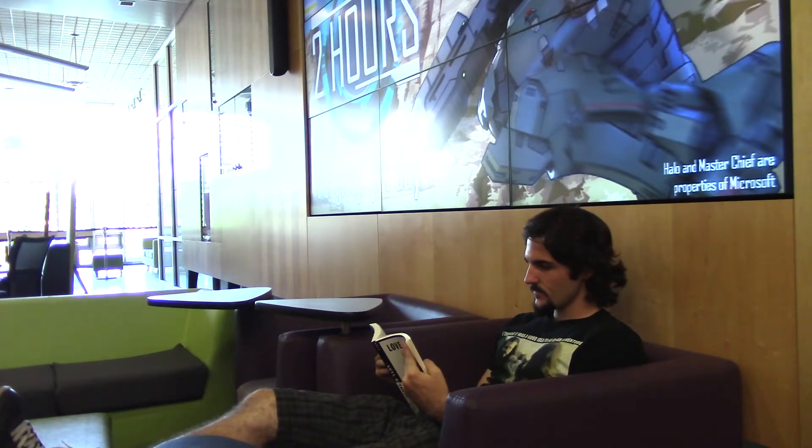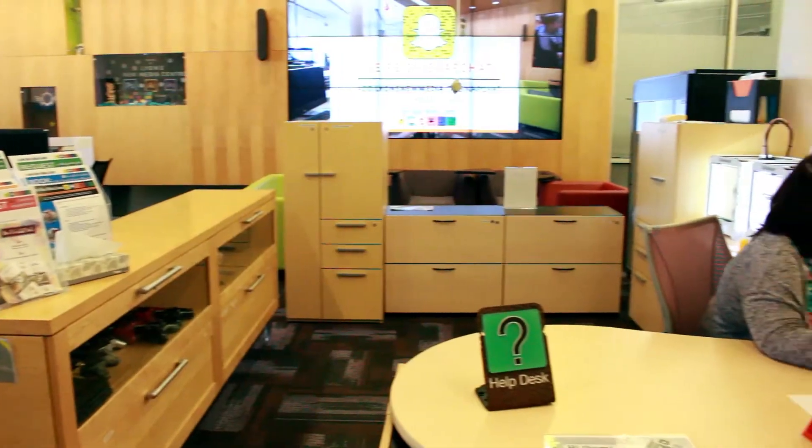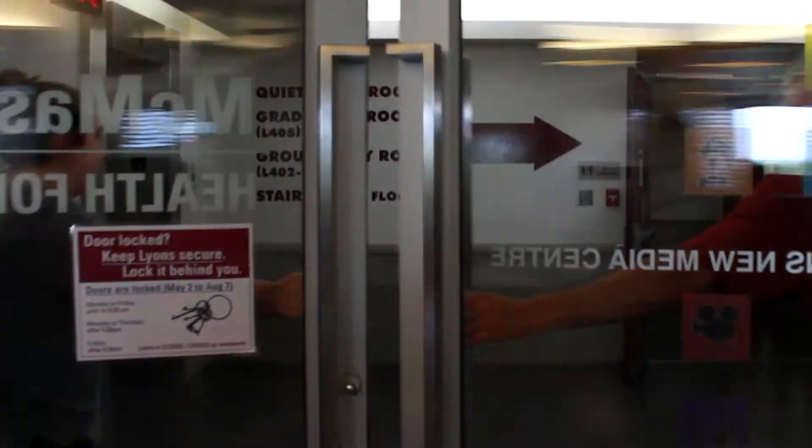So that's our quick look at the Lions New Media Center. If you would like more information, please visit our website, or better yet, stop by in person to look around and say hello. Thank you again for visiting. See you soon.